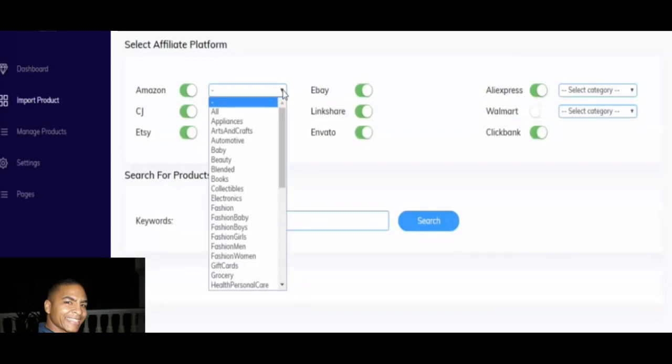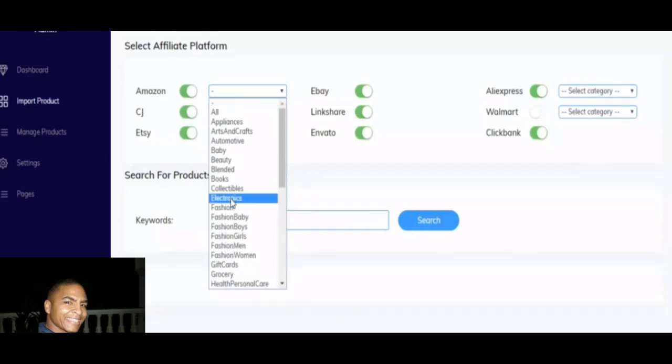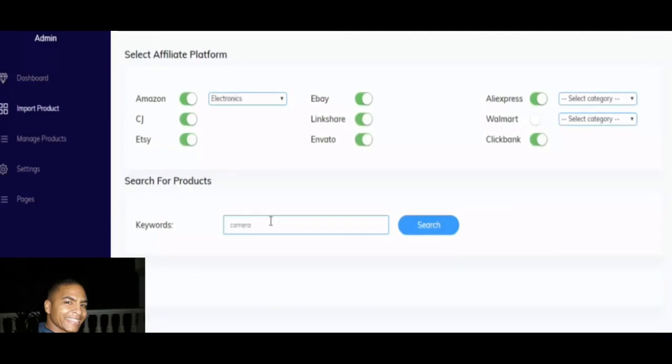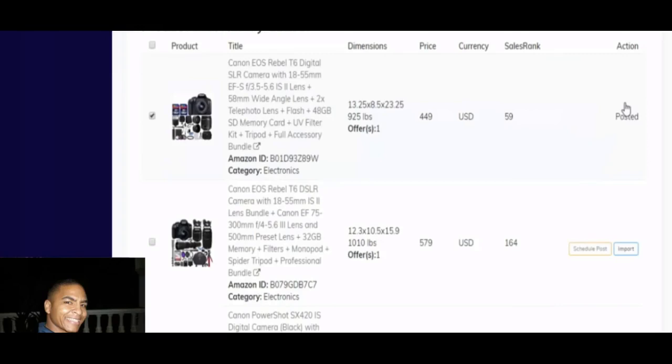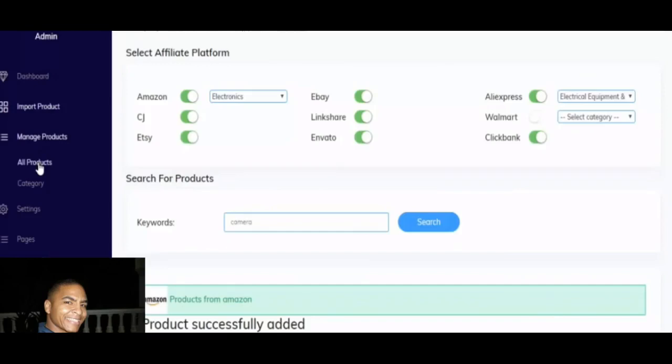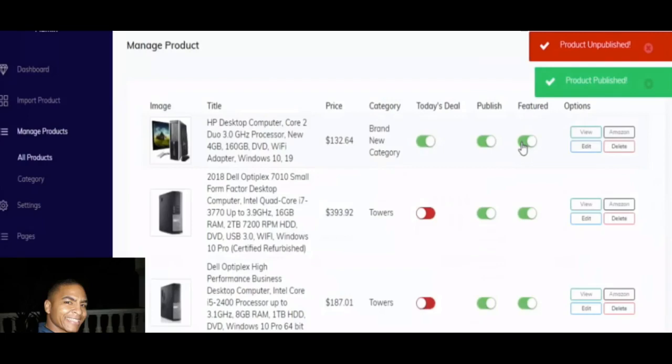You can decide which network to import from, pick a category like electronics on Amazon, or drill into AliExpress and do the same thing. What happens is it lists all the products you insert across all nine different networks. From there you can click on all products, import them, and select whether you want something to be a deal of the day, publish it, or feature it. This really streamlines the whole thing.